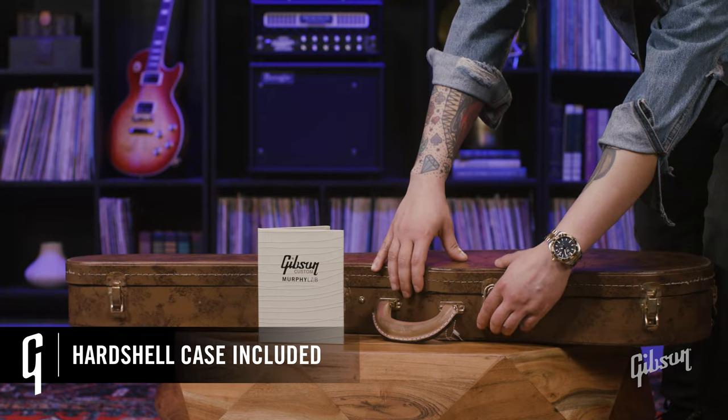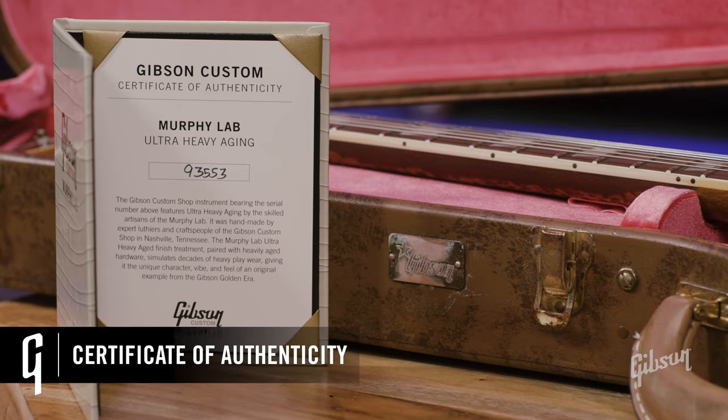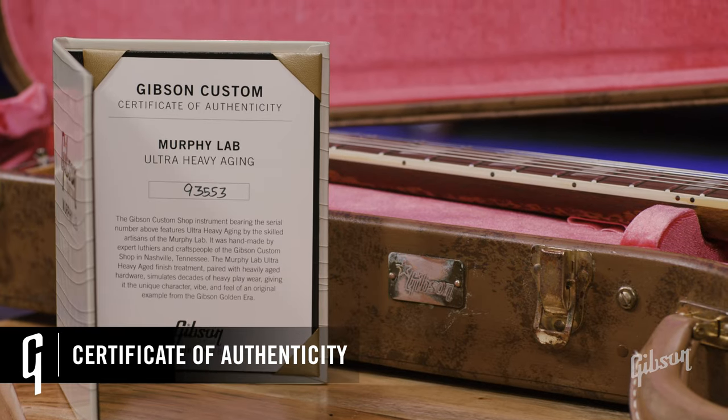Best of all, these guitars will continue to age gracefully, unique to every player's experience. Even the case and the case linings are period-accurate, and they all come complete with a Certificate of Authenticity. Let's take a look at a few models from each level of aging — most importantly, what to expect on each as far as lacquer checking, hardware patina, and other concentrated areas of wear.